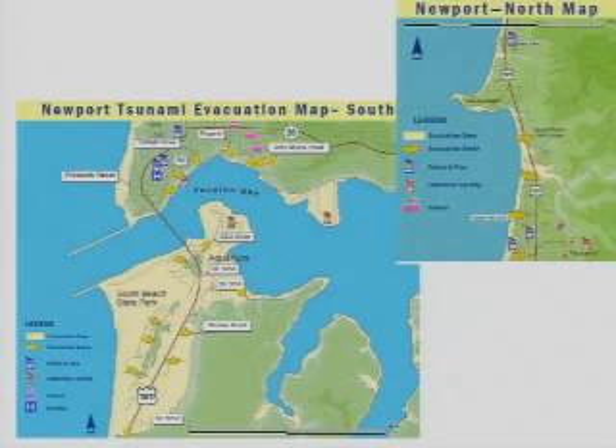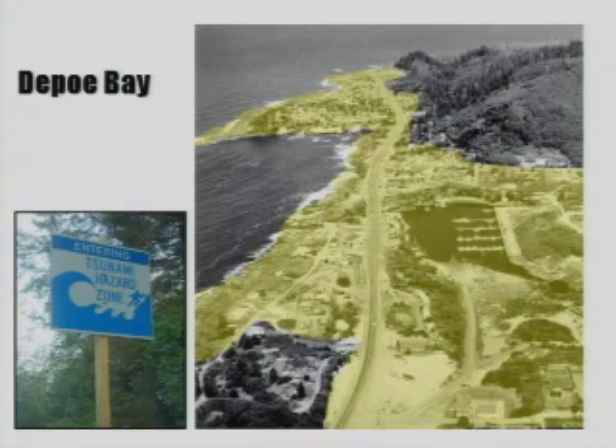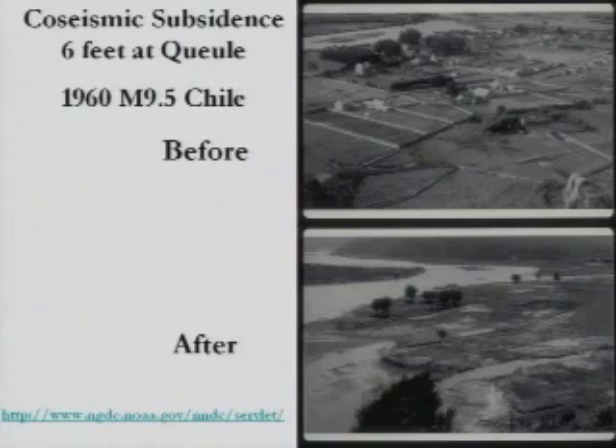Although Seaside is the worst-off community in Oregon as far as tsunami hazards, there are many other communities up and down the coastline with this hazard. This is just an example of Newport, especially the South Beach area and Depot Bay, where the yellow indicates the flooding area.